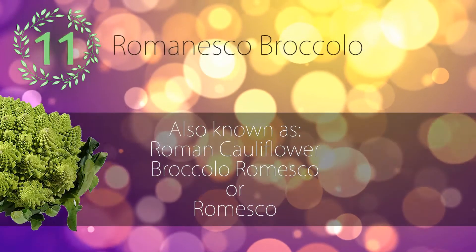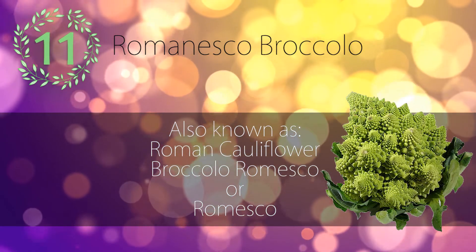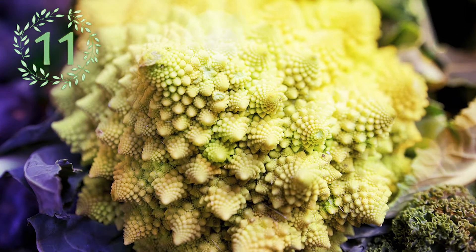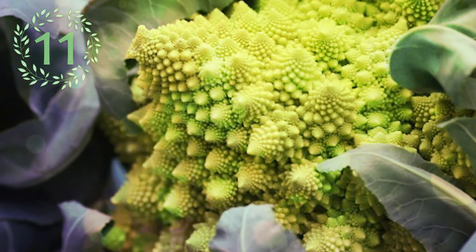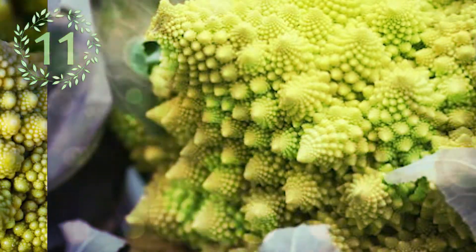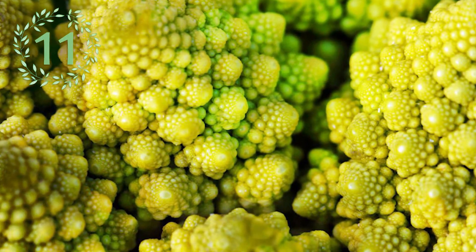Number 11: Romanesco Broccoli. Romanesco Broccoli, also known as Roman cauliflower, broccolo romesco, or simply romesco, is an edible flower first documented in Italy. Romanesco has a striking appearance because its form is a natural approximation of a fractal. The causes of its difference in appearance from normal cauliflower and broccoli have been modeled as an extension of the pre-inflorescence stage of bud growth, but the genetic basis of this is not known.